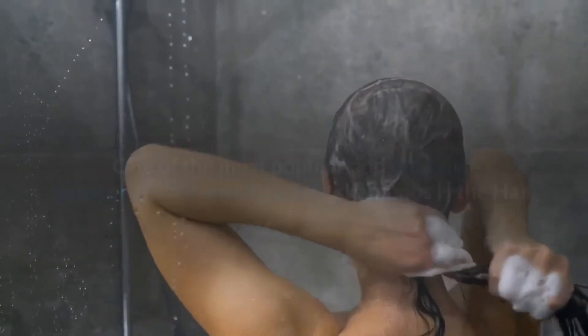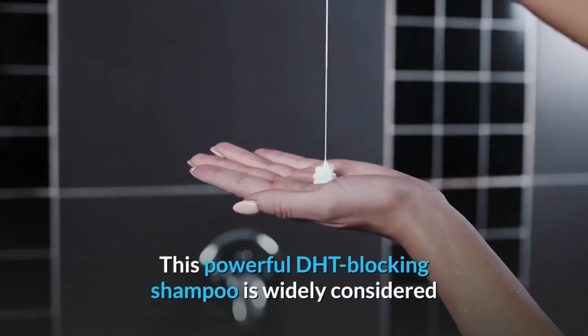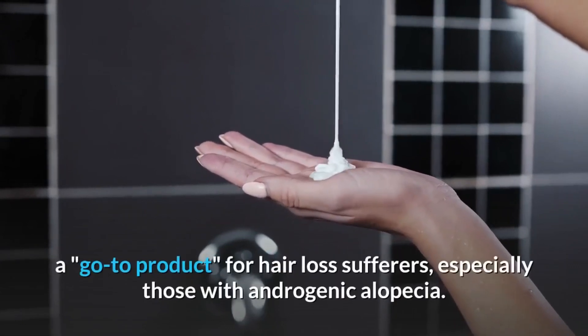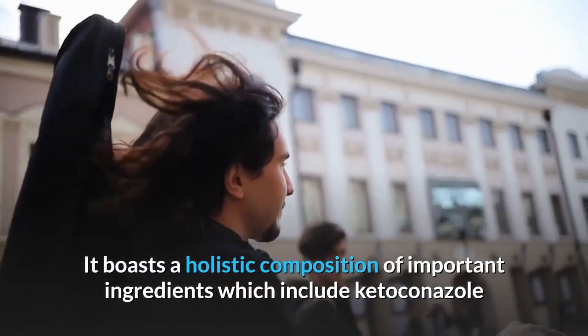One of the most popular and effective ketoconazole-based hair loss shampoos is the Hair Restoration Laboratories Professional Strength Hair Restore Shampoo. This powerful DHT-blocking shampoo is widely considered a go-to product for hair loss sufferers, especially those with androgenic alopecia.